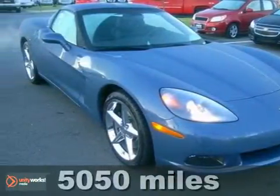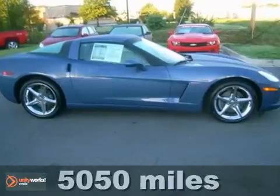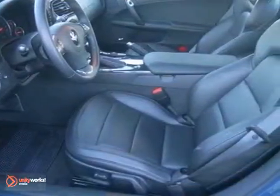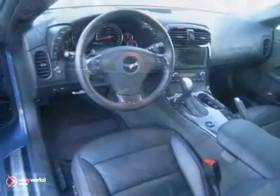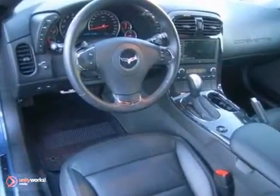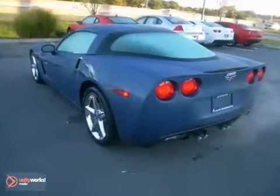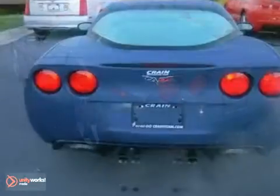Here's a beautiful low mileage 2012 Chevrolet Corvette. This vehicle has xenon headlights, anti-theft system, and a CD player. It also features stability control, a Bose audio system and steering wheel controls. And with Bluetooth and navigation, it won't be here long.